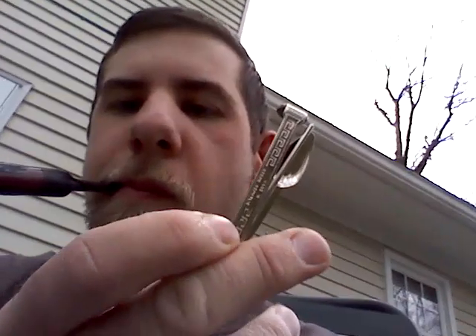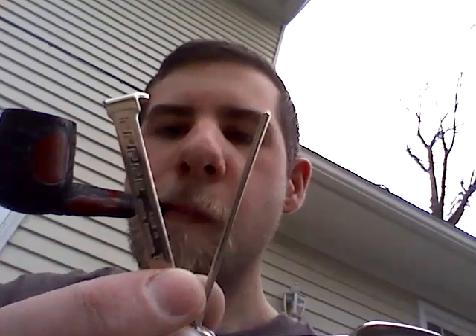I got a new tamper — it's your ordinary tamper, the needle and the shovel, whatever you want to call it. It was a little more than two bucks, not bad in my opinion.